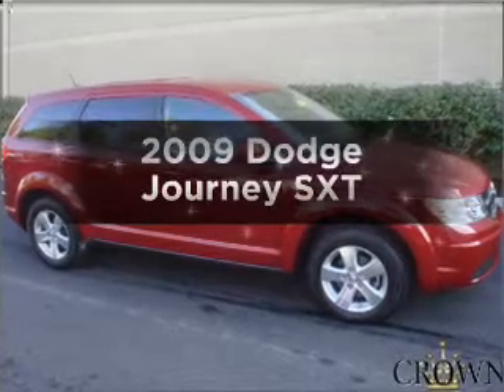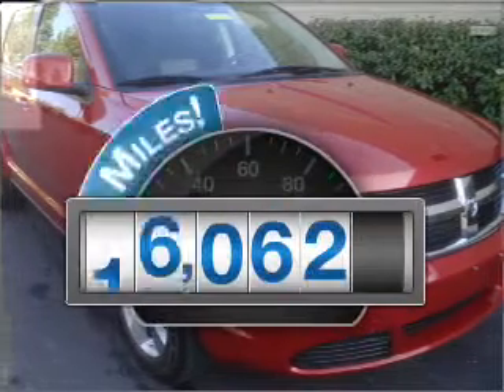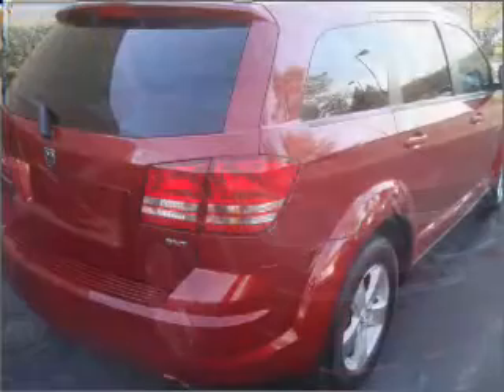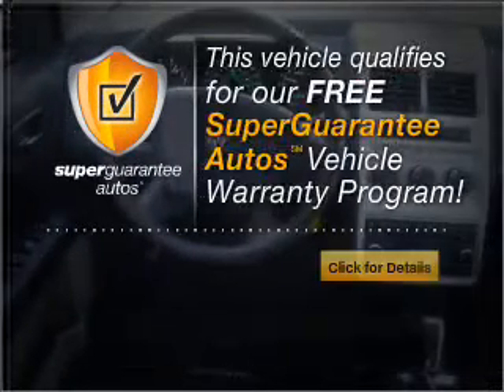Get noticed in this 2009 Dodge Journey. If you're looking for a first-rate auto, this one could be yours today. With low miles, this automobile will take you far and get you where you want to go. With a reliable six-cylinder engine that responds smoothly to its automatic transmission, this vehicle qualifies for our free Super Guarantee Autos Vehicle Warranty Program.